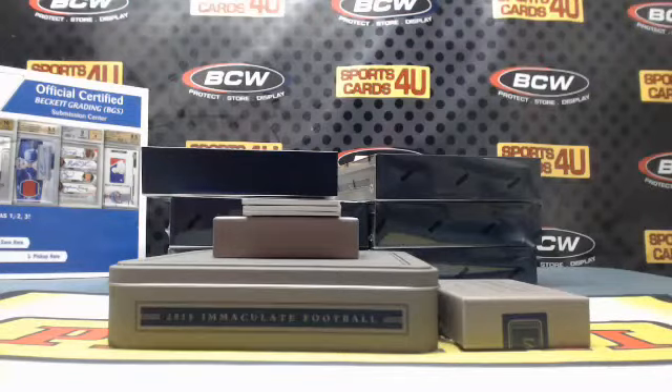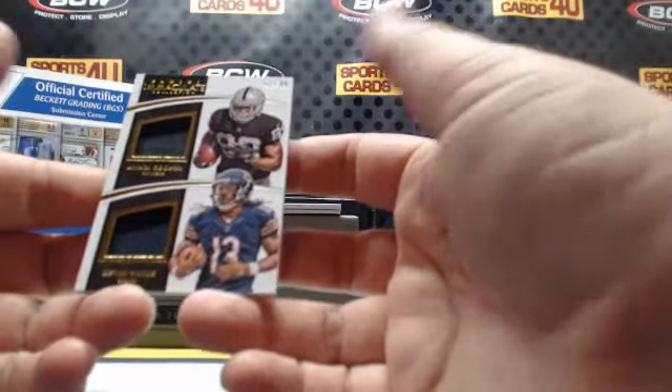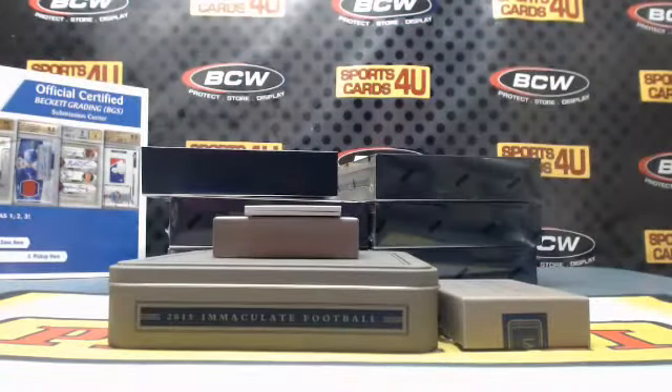Another random — it's a dual jersey, rookies. Wide receivers for the Raiders: Amari Cooper, Bears: Kevin White.